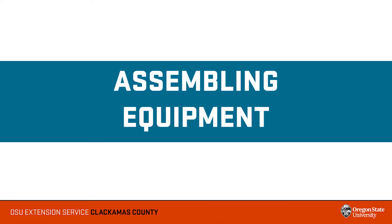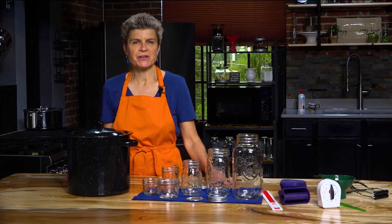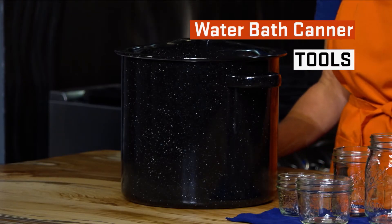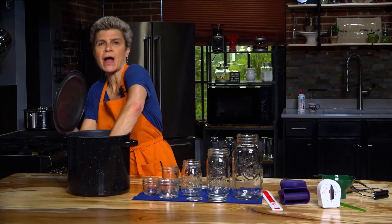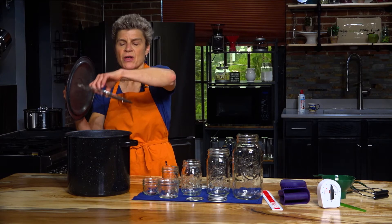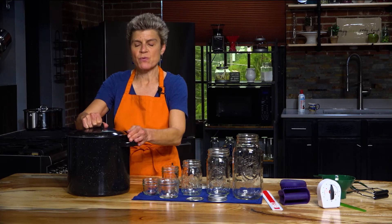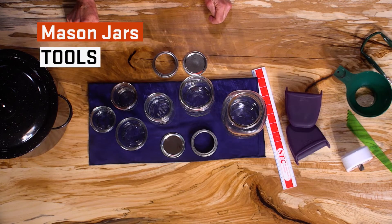We begin by assembling our canning equipment and utensils. A water bath canner is a large metal container deep enough that one to two inches of briskly boiling water can cover the jars. The canner must have a tight-fitting lid and a rack. The rack keeps the jars from touching the bottom of the canner and allows the water to circulate freely under the jars.